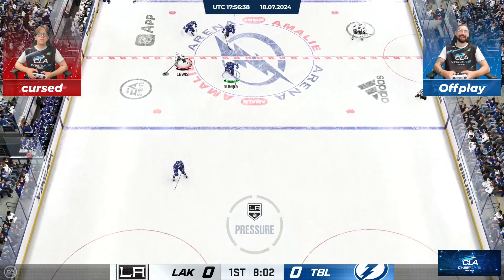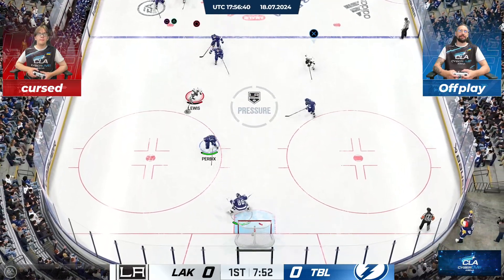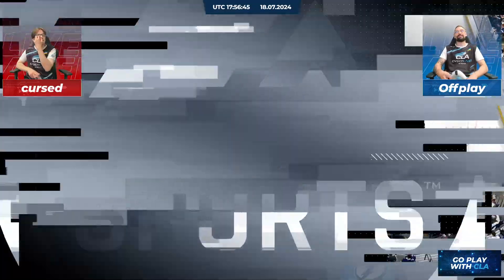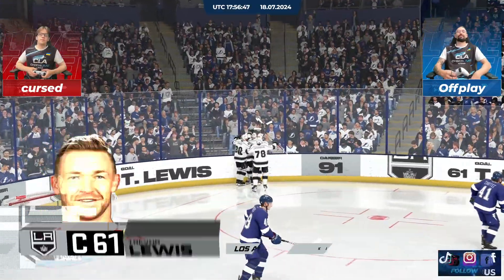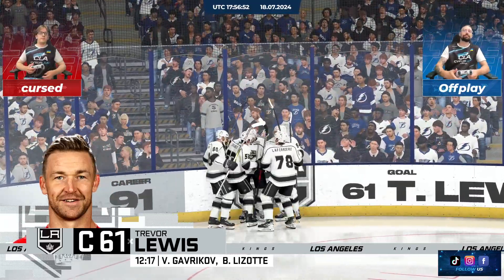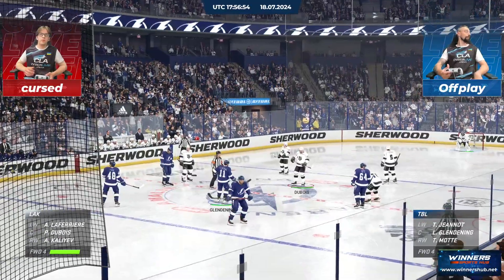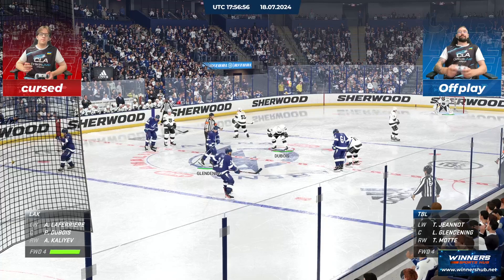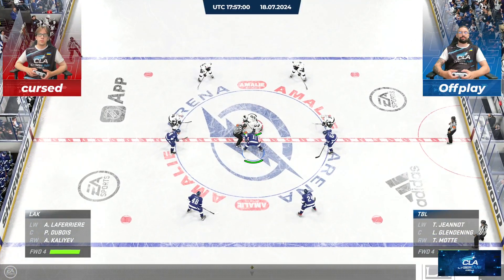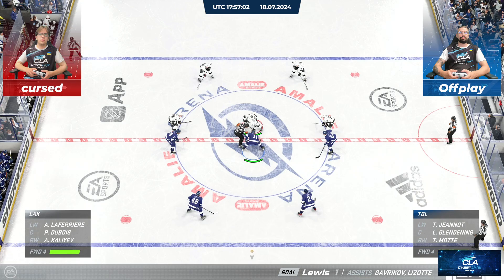Mousse it to Lewis. Uses the force on that hit. Passes out to him. He scores! What a play! Los Angeles has the game's first goal here as we pass the midway mark of the first. No matter the time of the first goal, you always want to be the one to get it, to be in the lead, and to dictate the pace.